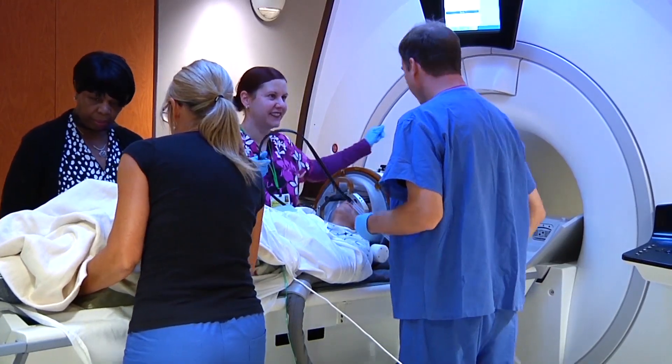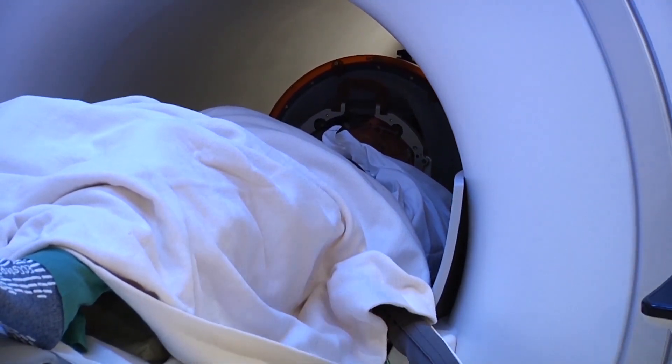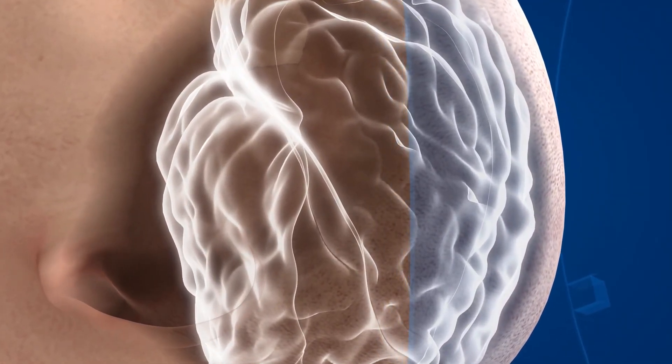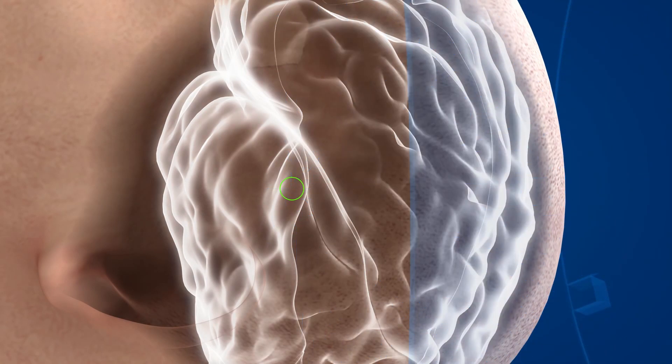Focused ultrasound is a minimally invasive treatment that takes place in an MRI scanner. Patients wear a transducer helmet to precisely focus beams of heat-generating acoustic energy. The ultrasonic beams are sent deep into the brain to an area where voluntary movement is controlled. The beam is very defined and narrow, so it's a very precise procedure — essentially it knocks out a small cluster of neurons in the target.